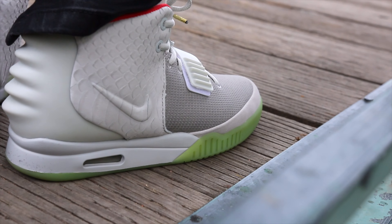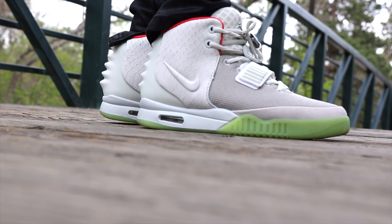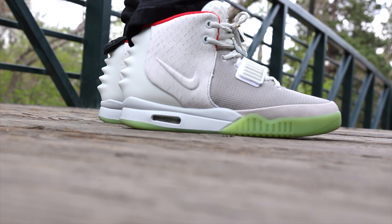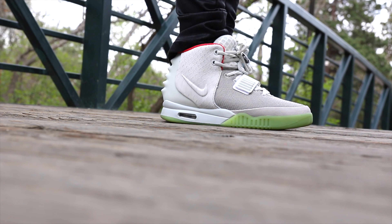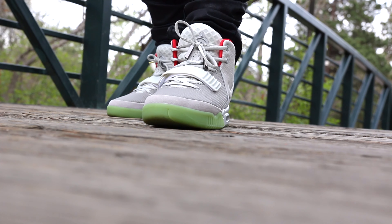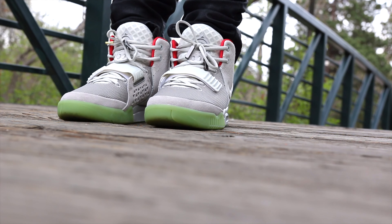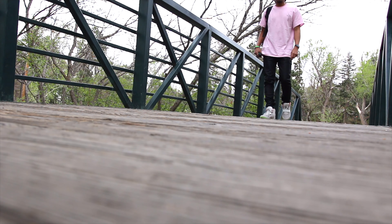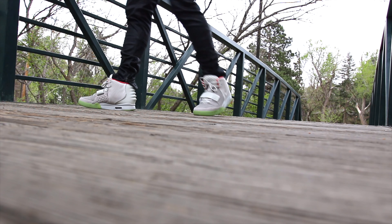I'm just wearing black waxy tight pants with these — nothing special. Again, the shoes will make the whole outfit. If you guys want me to get the Red Octobers from Yes Yeezy, drop it in the comments. Yes Yeezy, if you're watching — go ahead and send those over so we can get another review in and complete the collection. The red ones are a little ambiguous but I'll still rock them.